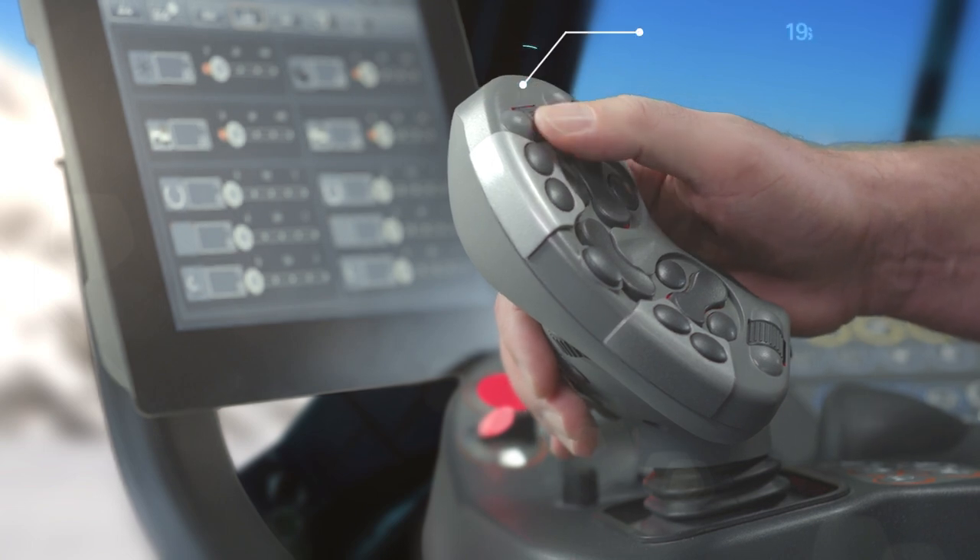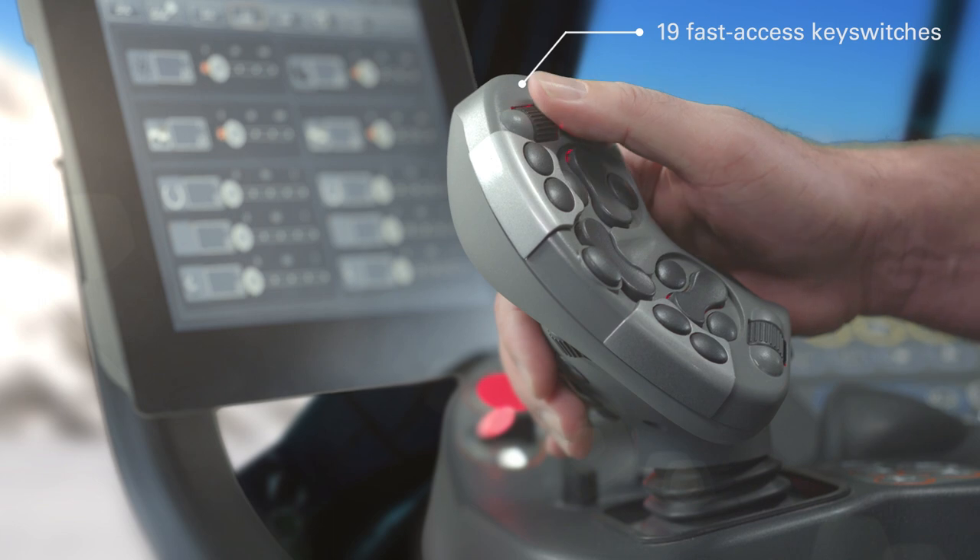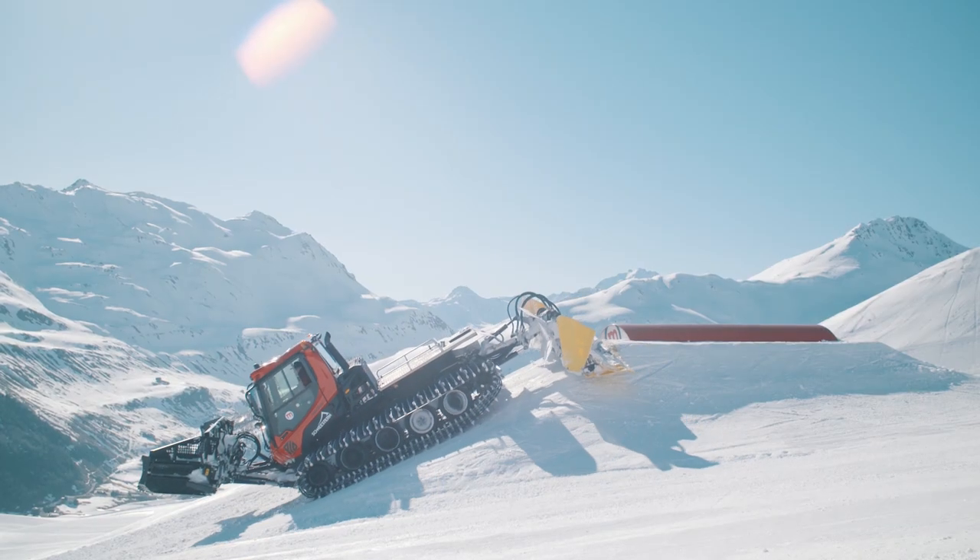In addition, 19 fast-access key switches are accommodated on the handle. The distinct key click of the Rafi tactile switches enables reliable operation.